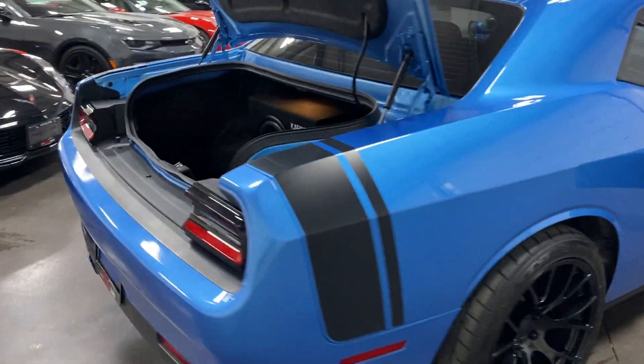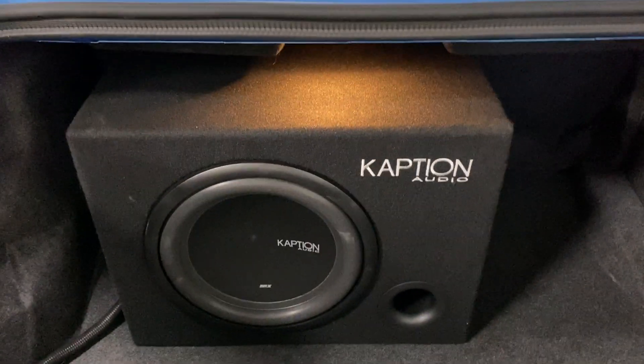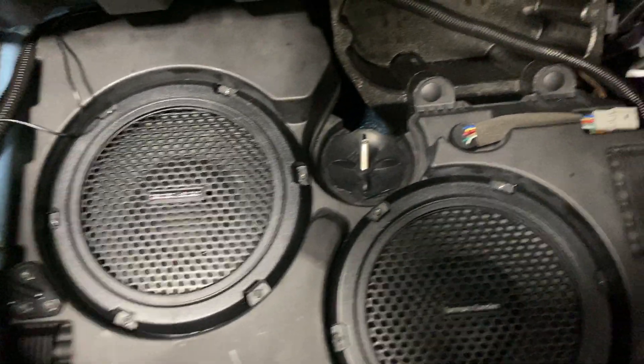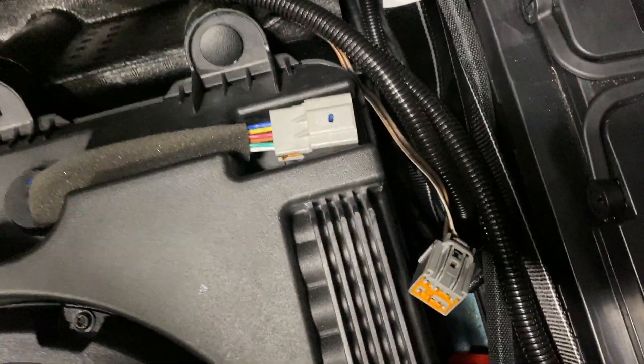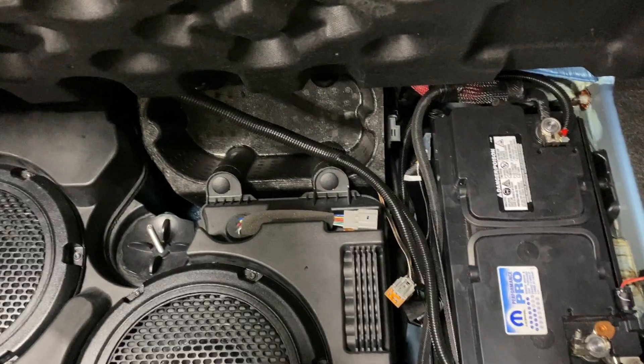Starting over at the trunk, this one has an upgraded sound system with a Capton subwoofer with built-in amp. Connections are on the side with a nice wire loom. It originally has the Harman & Kardon 18-speaker stereo, so the Harman & Kardon subwoofers are still there — the plug is just undone, so if you prefer the Harman & Kardon, it is there. There's also your battery in the trunk.